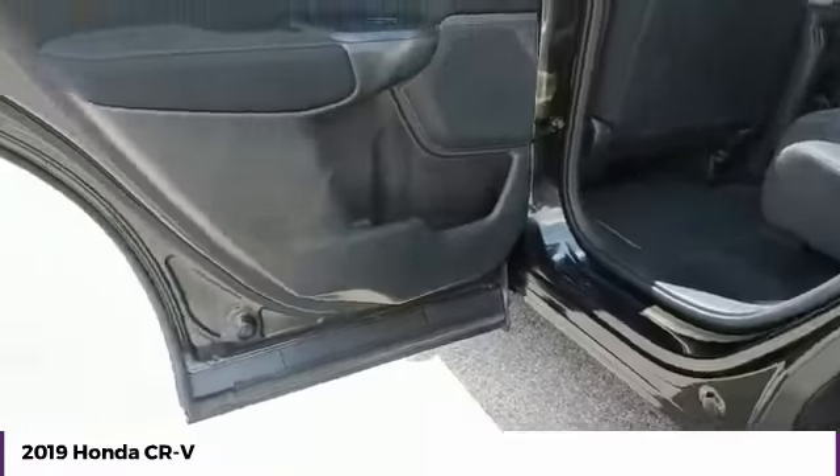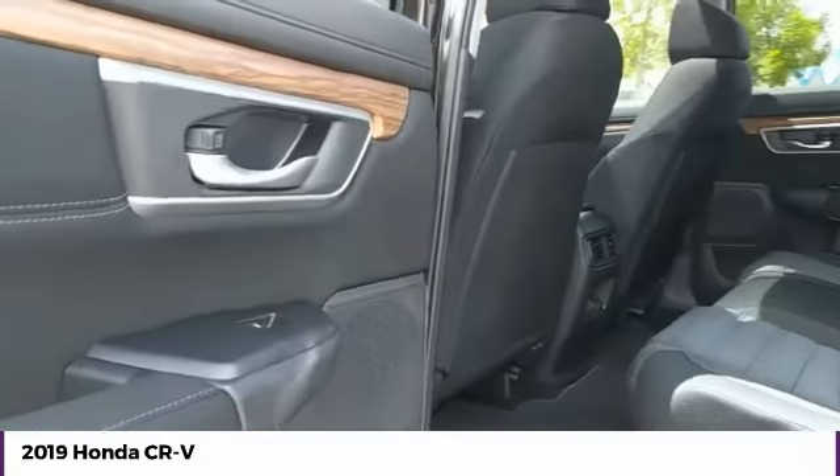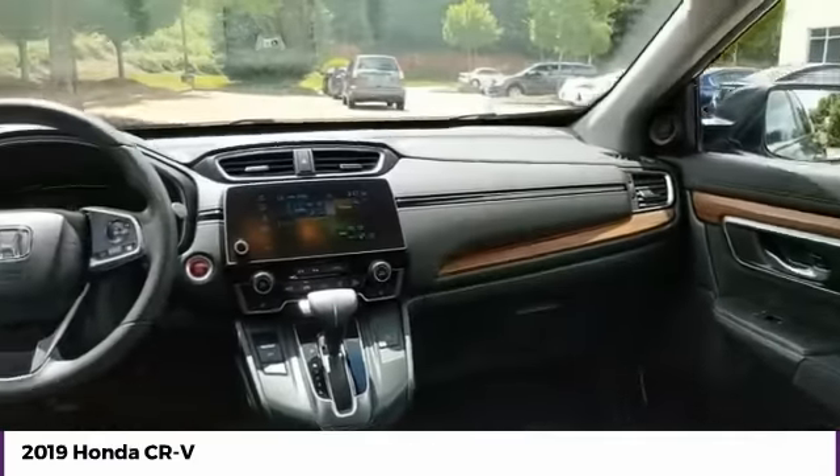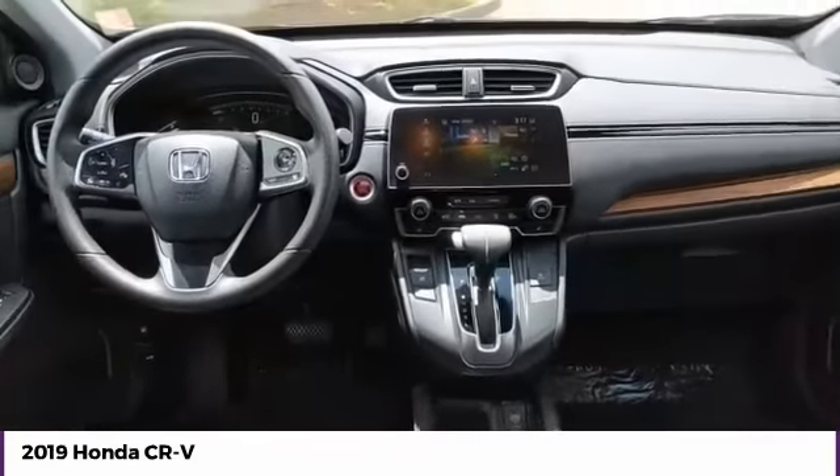Additional options include FWD, headlights auto-off, mirror memory, and security system. This vehicle offers reliability and good looks at a great price, so come in and take a test drive today.